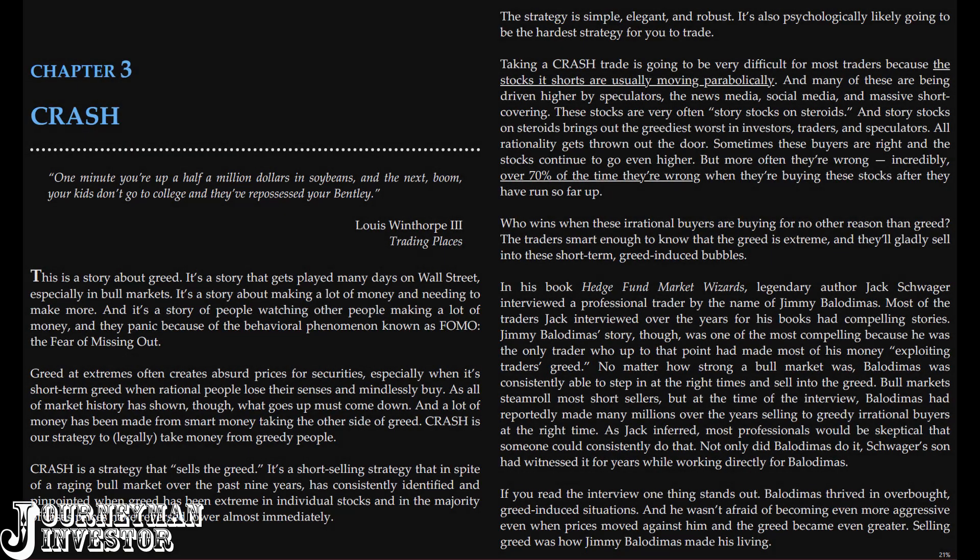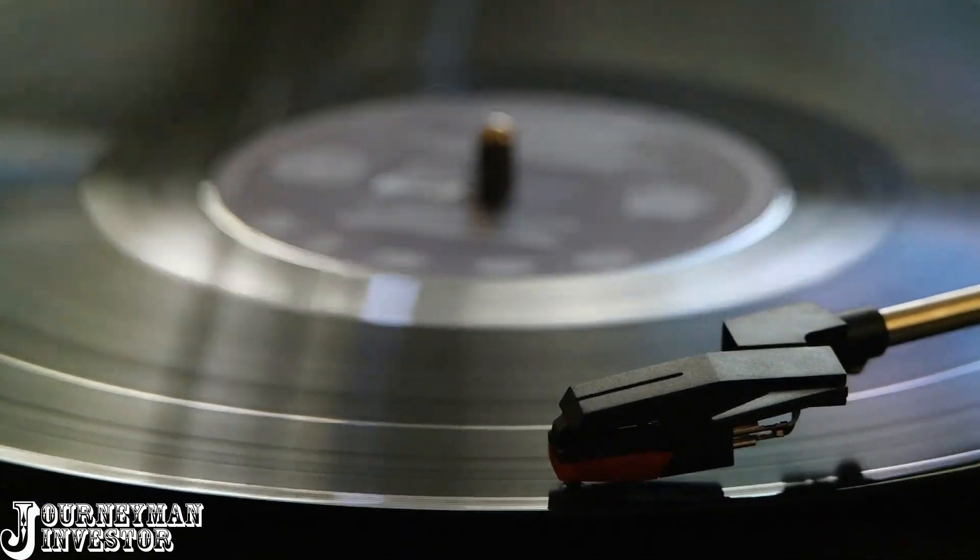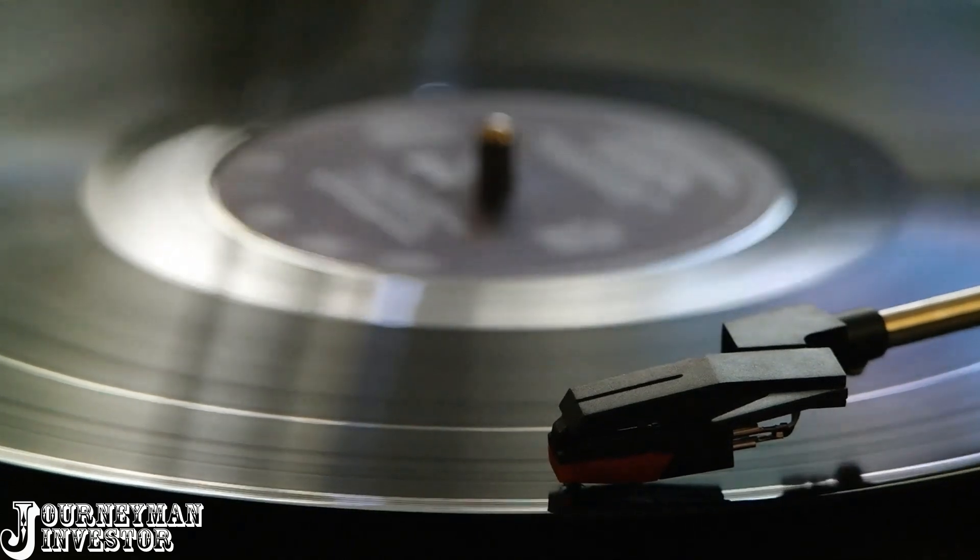The strategy that we're going to look into today is called the Connors Crash, and it's a classic strategy — it goes way, way back. Before we get into the strategy rules, you need to understand this idea of delta risk.